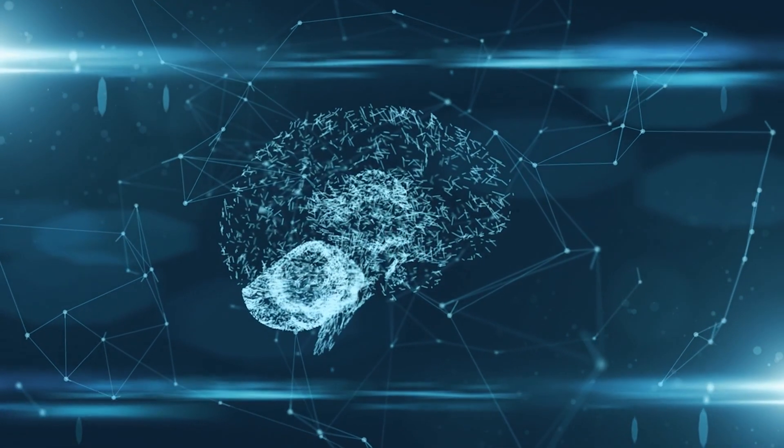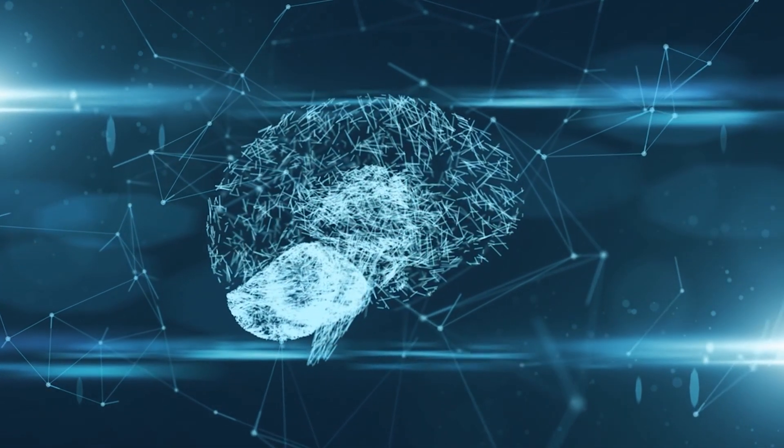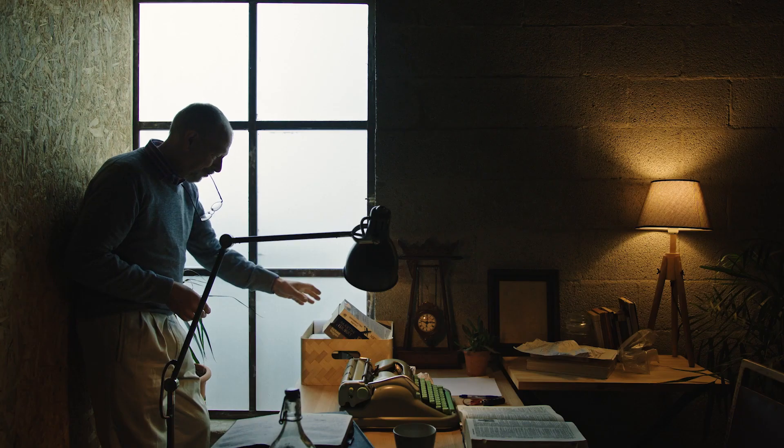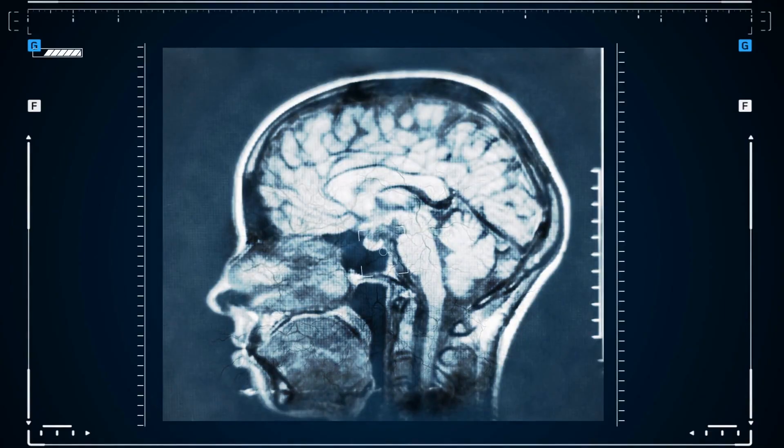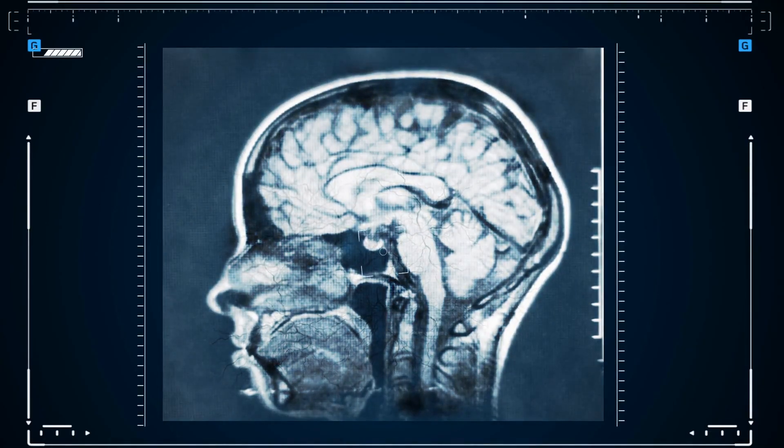To measure brain health we need to measure two things. Firstly, cognition — how we process information, how we remember things, the speed of how quickly we process information. We also need to measure the physical health of the brain.